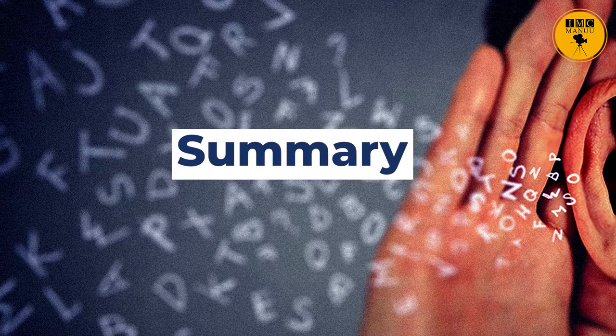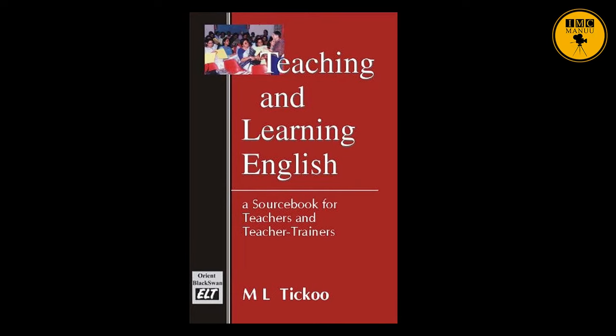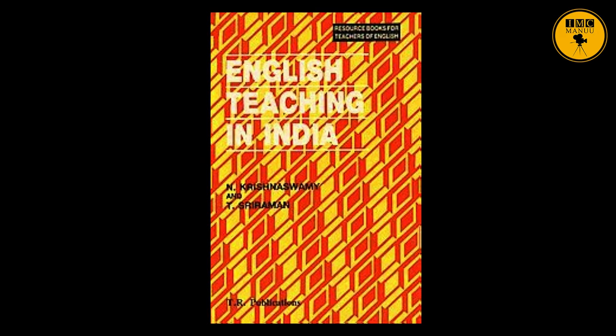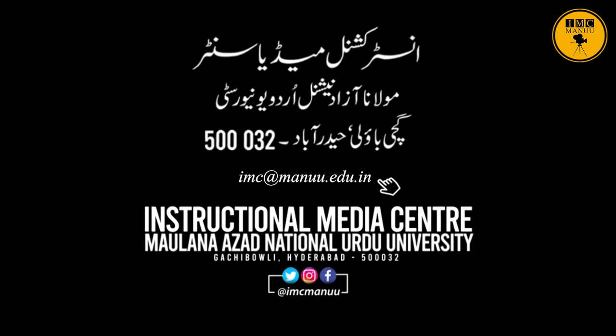So students, these are some of the different types of listening we have discussed here. In today's session, we have discussed listening comprehension and seven different types of listening. For further details about the topic, you may refer to the following sources given on the screen, and you can also contact us at the address shown. We will be discussing more such topics from Communicative English in our upcoming sessions. Till then, stay tuned to IMC Manu. Thank you.